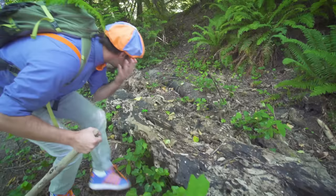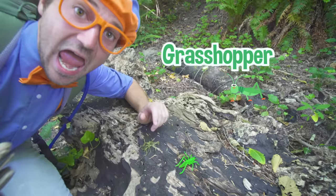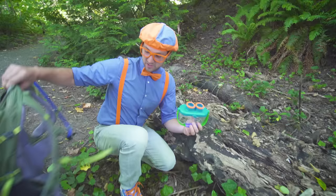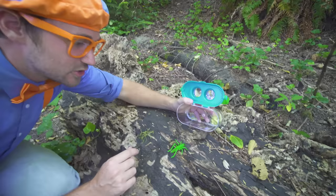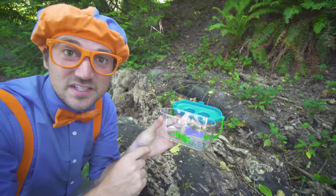Hey, speaking of bugs, do you see this? Wow, that is a grasshopper. Hello, grasshopper. Hey, I have something really cool in my backpack — I have what are called bugnoculars. Bugnoculars are great to use to see bugs up close. So what we're going to do is open them up, and then let the grasshopper jump inside. There you go — jump! Just get right in there. Yeah, perfect. The grasshopper is inside now.